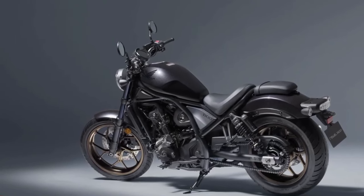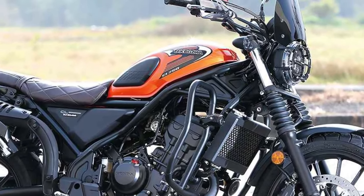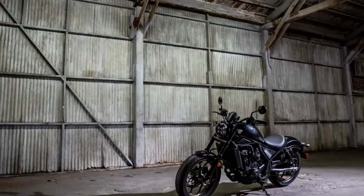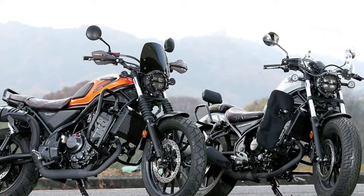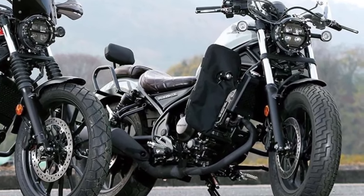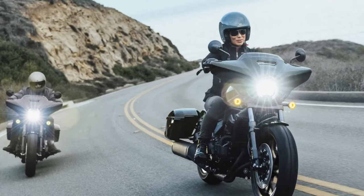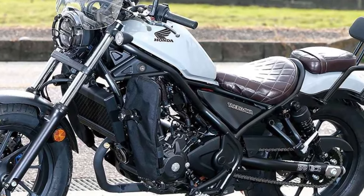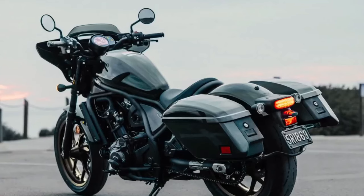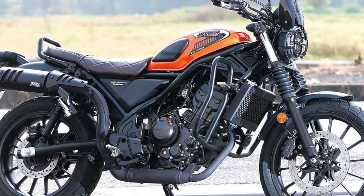Riders can anticipate an interesting riding experience, a snappy throttle, and excellent acceleration. The Honda Rebel 1100 has a sophisticated design that combines traditional cruiser looks with a dash of modern flair. It conveys the feeling of casual riding, thanks to its low-slung silhouette, broad handlebars, and relaxing seating posture. The Rebel 1100 is an eye-catching motorcycle with quality finishes, LED lighting, and sleek lines that is sure to draw attention.